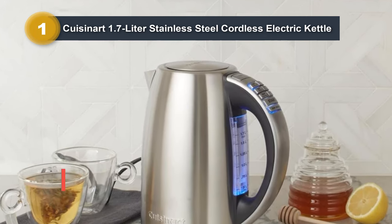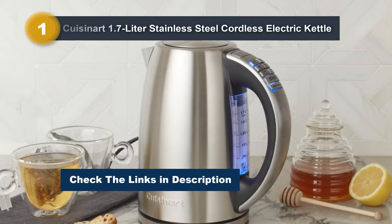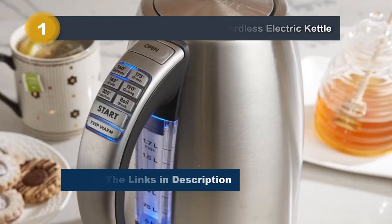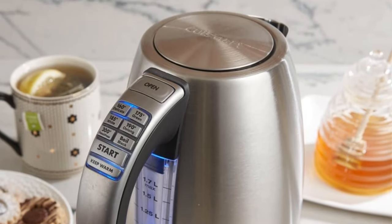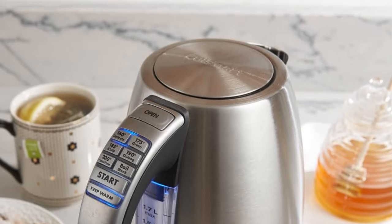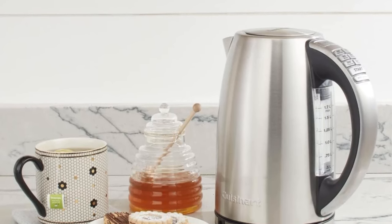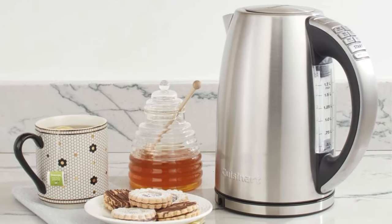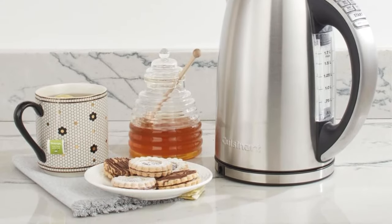The 30-minute keep warm option and two-minute memory feature add flexibility to your brewing process. Designed for convenience, the kettle boasts a 360-degree swivel power base for cordless operation. The concealed heating element and boil-dry protection with auto shut-off ensure safety during use. Crafted from durable stainless steel, the Cuisinart electric kettle seamlessly blends functionality with a sleek design, making it a valuable addition to any kitchen.